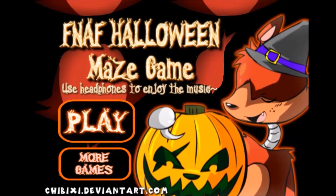Hello guys, and welcome back. We're going to be playing a game called FNAF Halloween Maze Game.